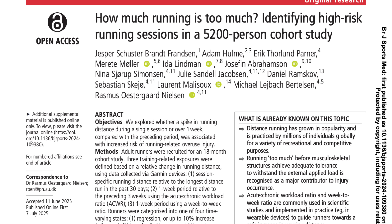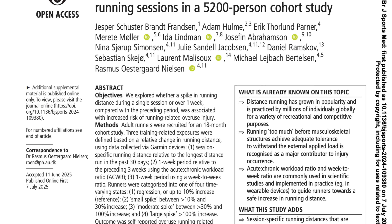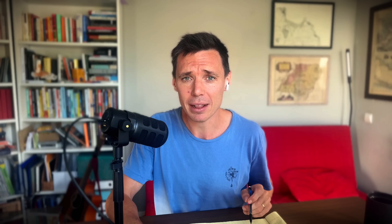So onto the study, which was published in the British Journal of Sports Medicine in July 2025 by a team mainly out of Aarhus University in Denmark, but with contributors from all over the world. The researchers tracked over 5,200 runners wearing Garmin GPS watches over an 18-month period, gathering data on more than 588,000 running sessions. The median running experience was 9.2 years. The primary aim was to figure out whether spikes in training volume — either during a single session or over the course of a week — led to a higher injury risk.